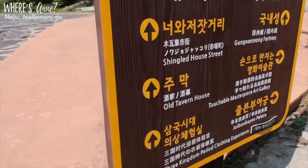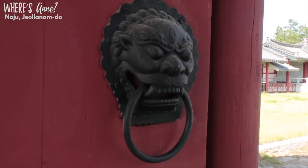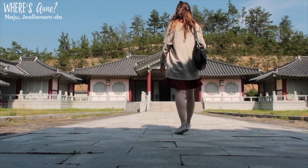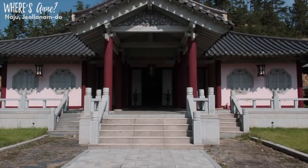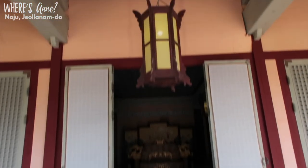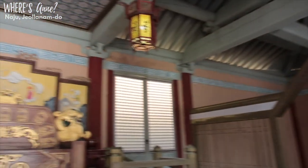This theme park is pretty big. As you can see, it's pretty large — you can walk around, take some photos, and just look at some of the sites where dramas were filmed. It's kind of cute for a date, for families to explore, or for solo travelers.